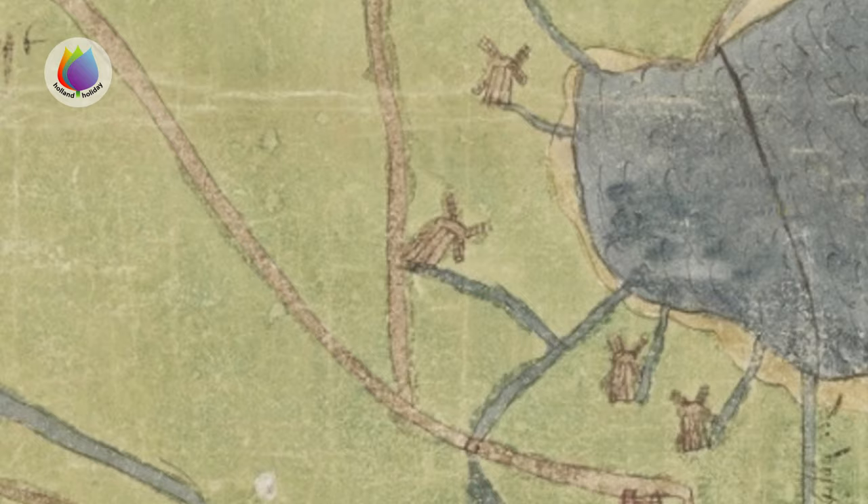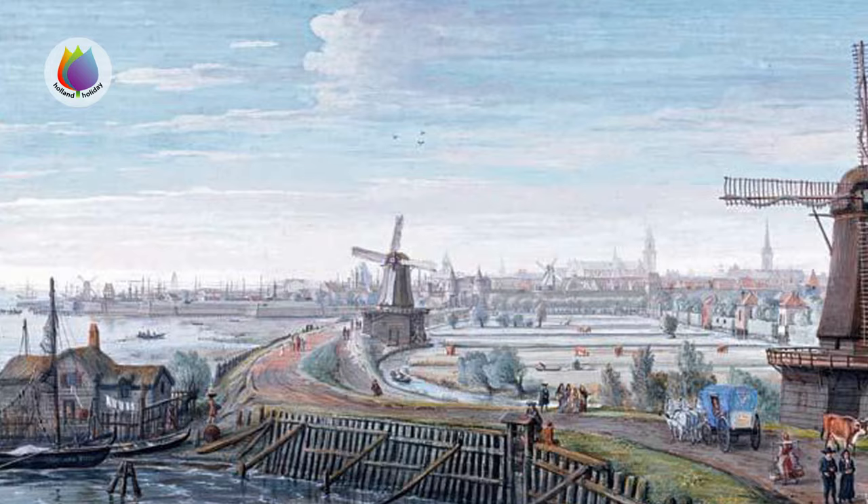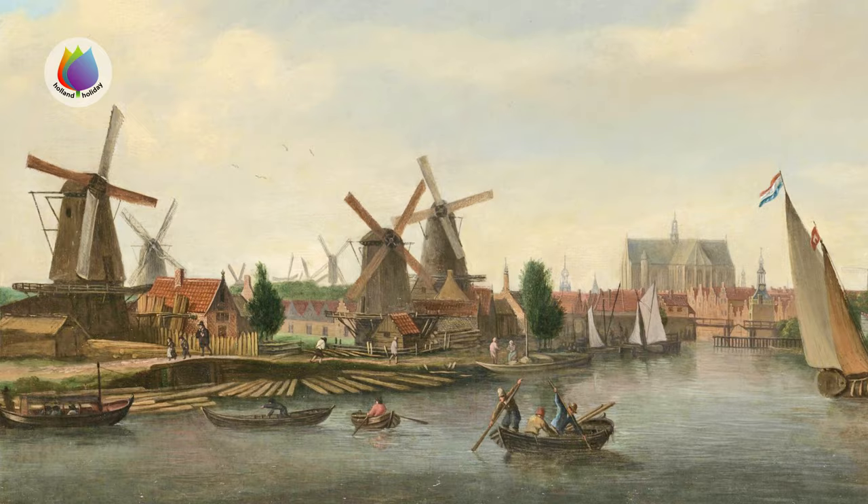In Holland, the first windmills appeared in the 12th century. At the peak in the 19th century, there were around 9,000 of them. They were really everywhere.